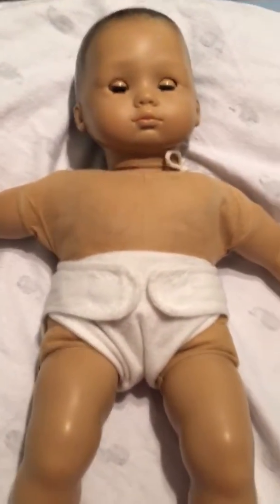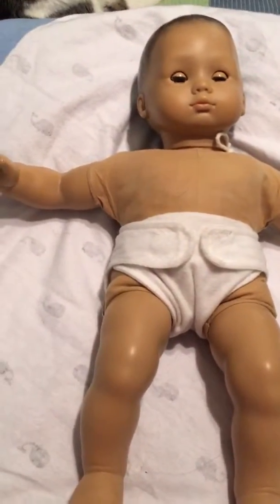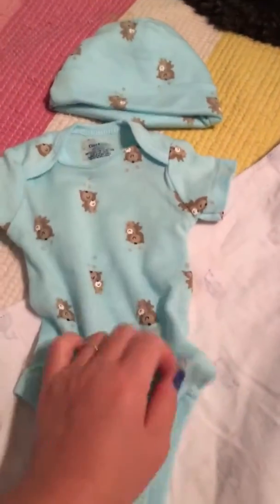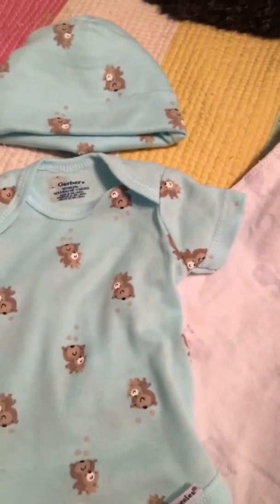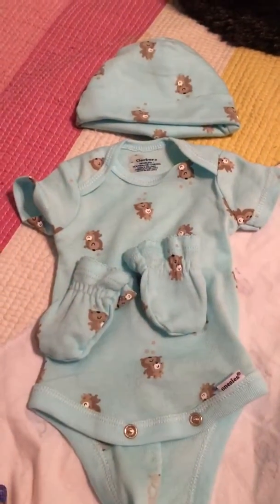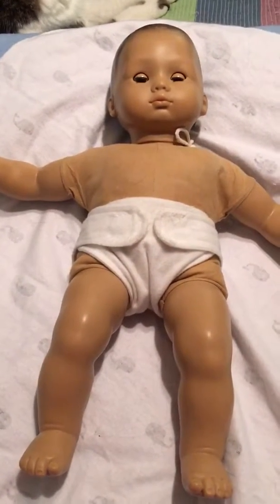Today I'm going to put him in this little matching onesie set — a little newborn hat from Gerber's. It's one of the onesie sets by Gerber, it's a newborn size, and some matching scratch mittens.